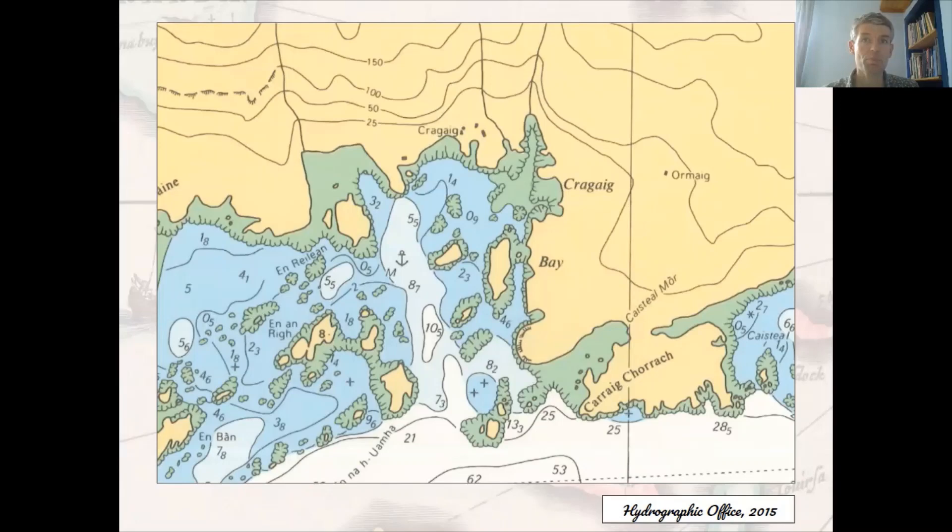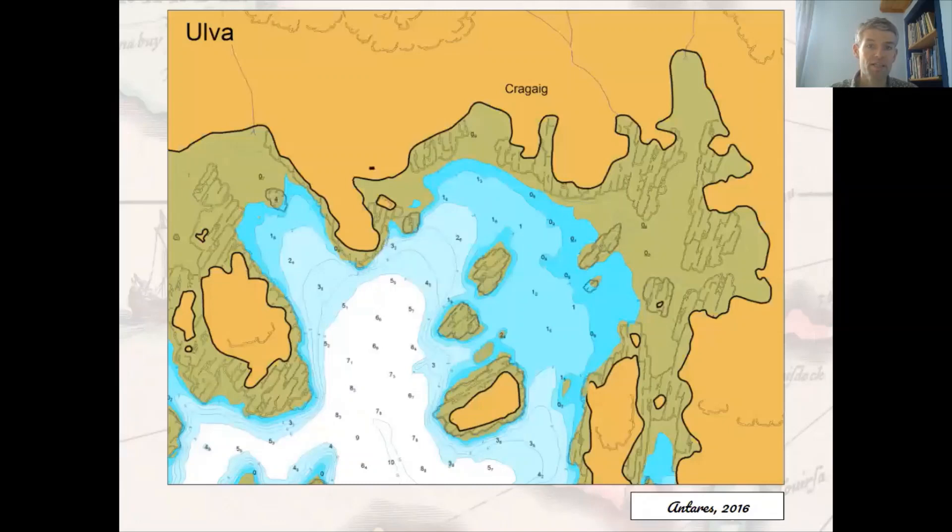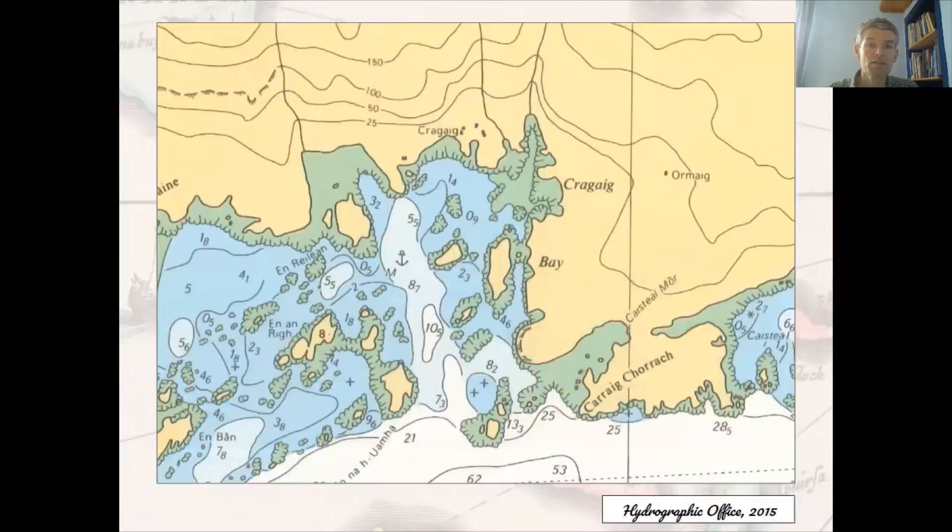As a retirement hobby, Bob surveys popular anchorages and bays off the west coast of Scotland in much greater detail than the Admiralty, by crisscrossing specific anchorages in an inflatable boat equipped with an accurate GPS and depth sounder. The raw data is brought together and double-checked with a side-scan sonar device, then resurveyed if necessary, before the various components are finally brought together in a very readable, extremely large-scale chart with coloured depth shading. This Antares chart of Craigaig Bay, which looks clear at scales of around 1 to 2,500, is about 10 times more detailed than the Admiralty survey.